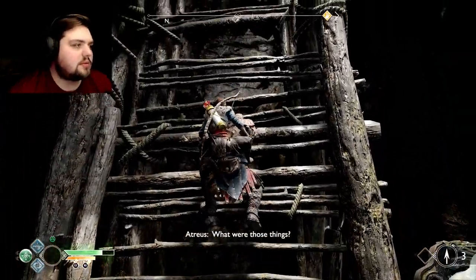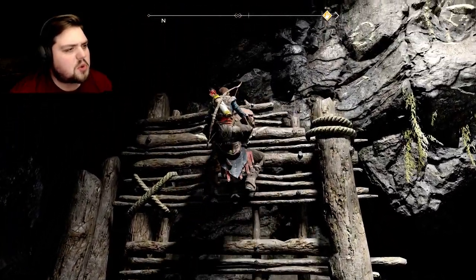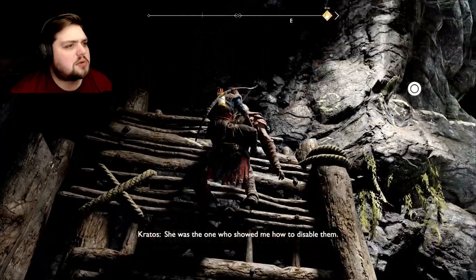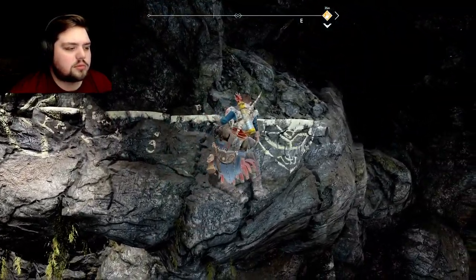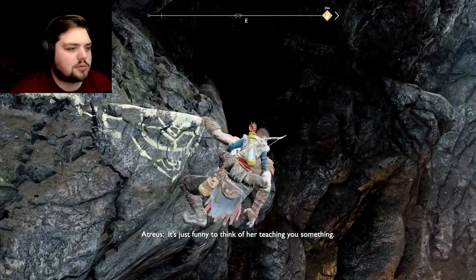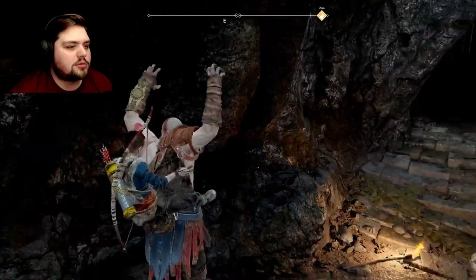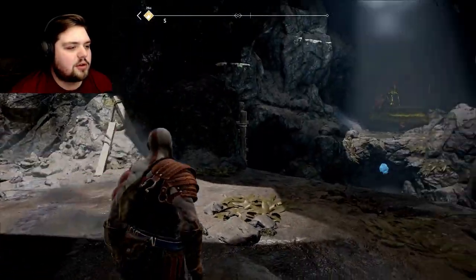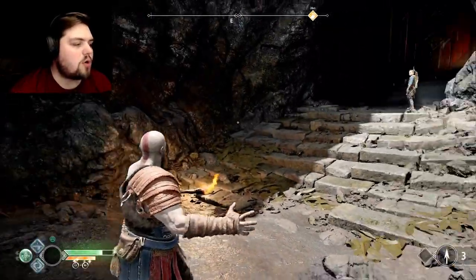What were those things? They smell awful. Your mother called them scorn poles — poison magic. She was the one who showed me how to disable them. It's just funny to think of her teaching you something. Screw you! I know it's a surprise — I don't know everything, so sorry.